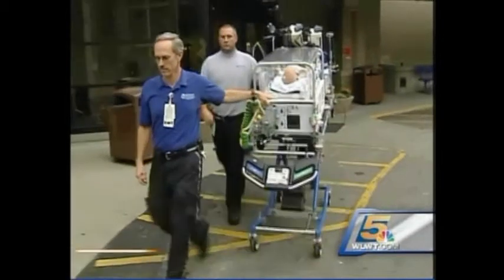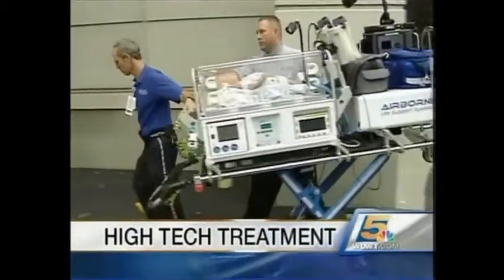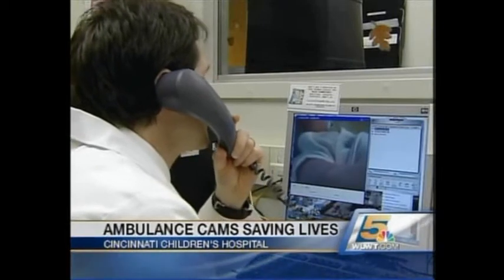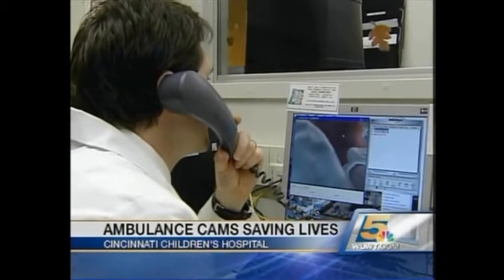He needed a way to see and hear the child before the ambulance arrived at the emergency room. Working with Global Media's design staff, the end product was Transport AV — a miniaturized version of a mobile telemedicine cart. The physician in the emergency room can see and hear the patient at first touch when placed on the ambulance gurney.